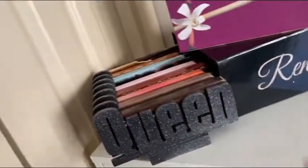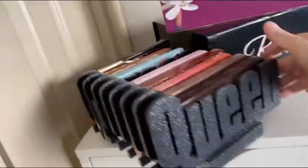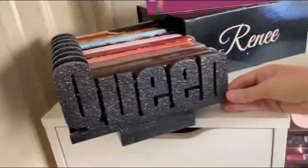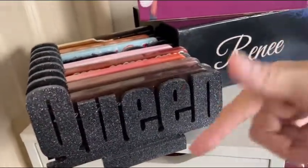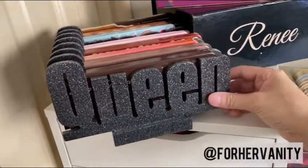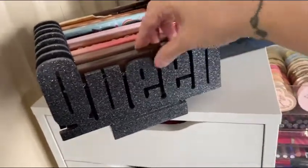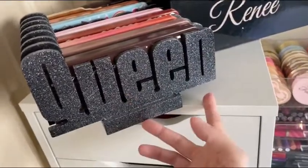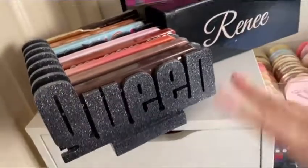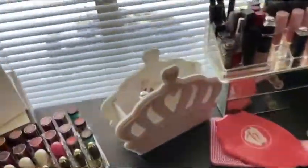Look at this palette holder — isn't that just absolutely gorgeous? This is from For Her Vanity. I'll leave a link to her Instagram below. She has so many beautiful makeup organizers that you can customize in whatever color, get them dipped in glitter or matte or whatever you want.